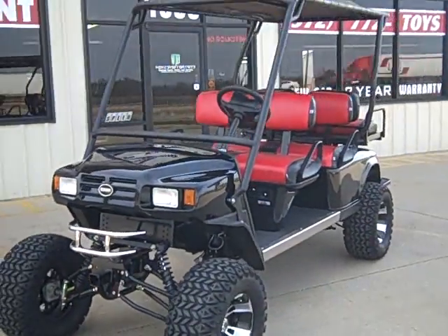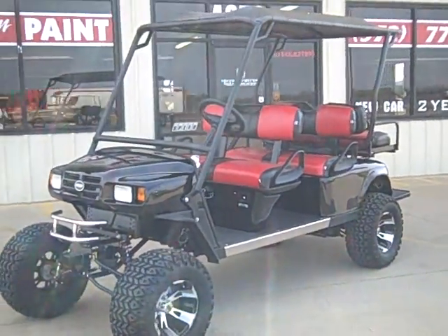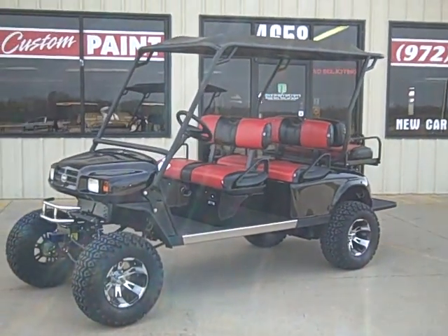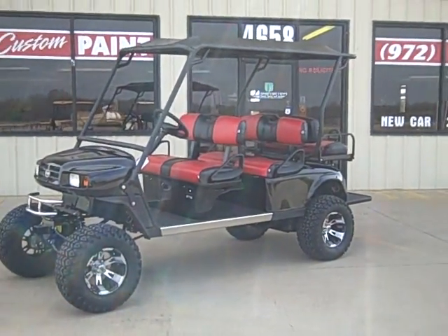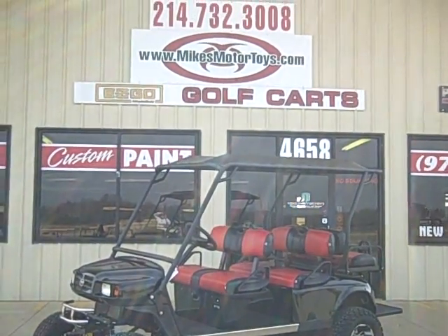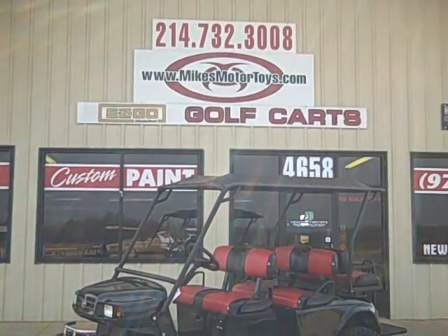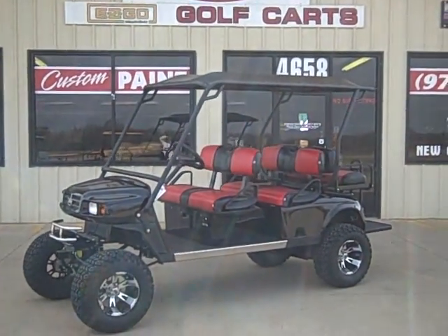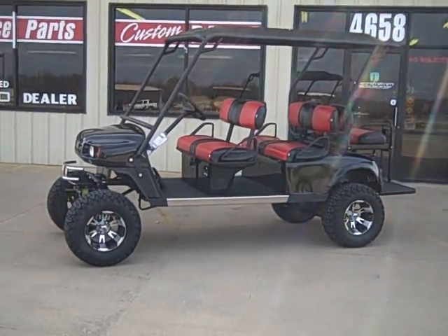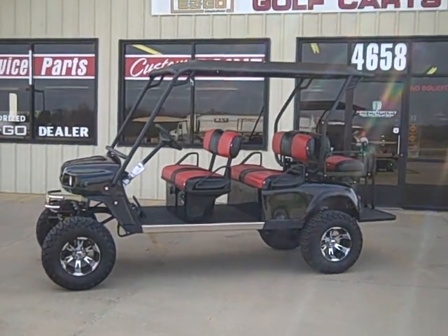Just a quick video to give you a video tour so we can put it on our new website. Once again, custom built by Mike's Motor Toys of Rockwall, Texas. I'd like to thank all of you that subscribed to our videos — tell all your friends and neighbors about us. If it wasn't for our wonderful customers, we wouldn't be where we are today. Thank you and God bless.